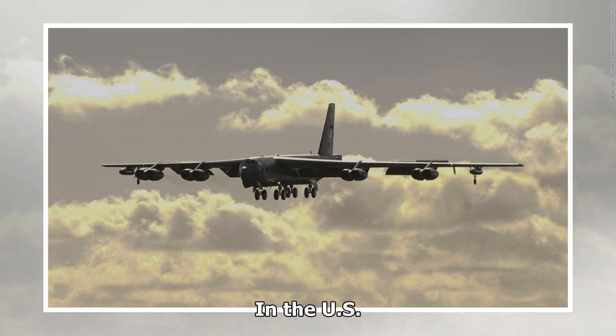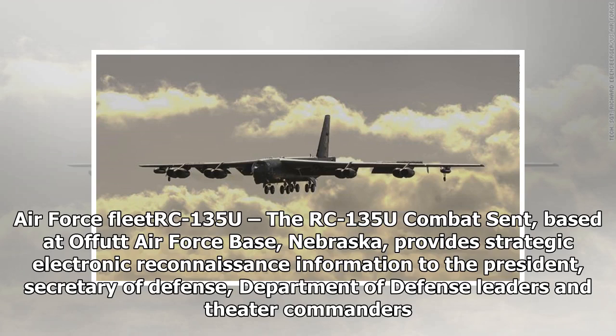The US Air Force RC-135U Combat Sent, based at Offutt Air Force Base, Nebraska, provides strategic electronic reconnaissance information to the President, Secretary of Defense, Department of Defense leaders, and theater commanders.